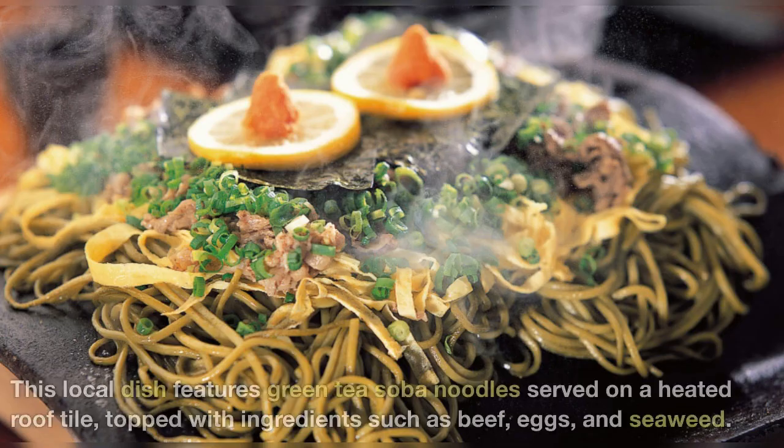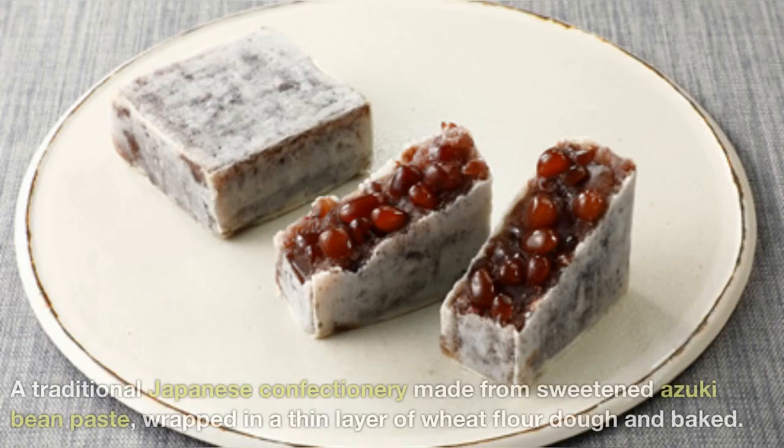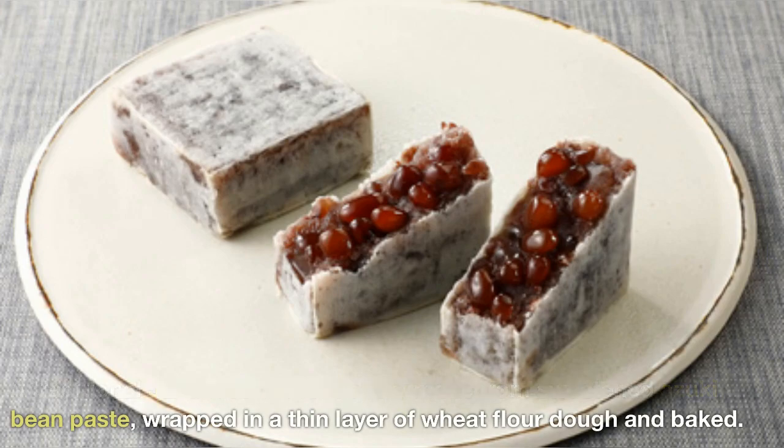Kawara Soba — this local dish features green tea soba noodles served on a heated roof tile, topped with ingredients such as beef, eggs, and seaweed. Kintsuba — a traditional Japanese confectionery made from sweetened azuki bean paste, wrapped in a thin layer of wheat flour dough and baked.